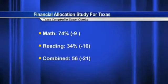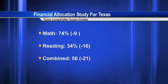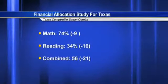The district's composite percentile ranking, which combines both math and reading, is 56 percent — which fell 21 percent from the previous school year.